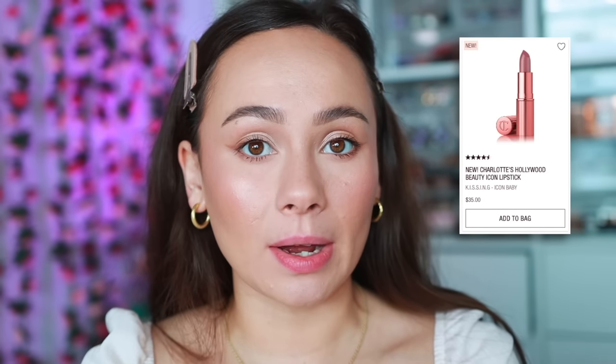Let's make our way into the lipsticks. She launched 10 different shades — five in her kissing formula and five in her matte formula. We're starting with the kissing formula; I bought all five because this is my all-time favorite lipstick ever. The Charlotte Tilbury kissing lipsticks are my all-time favorite, and they all had these beautiful pink colors. Her lipsticks are $35 each, which is really expensive, but because of how much I love the formula, they are worth it.